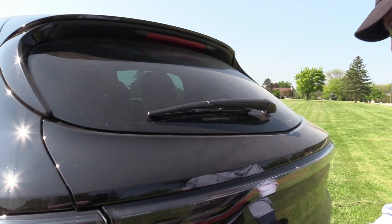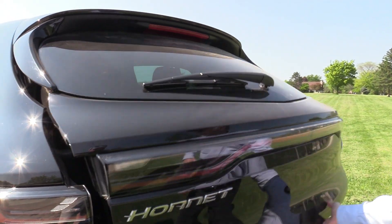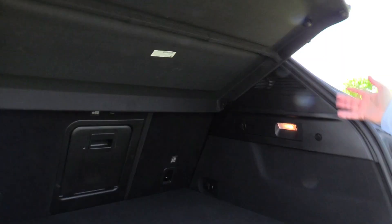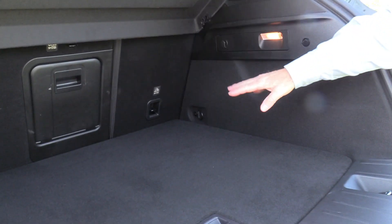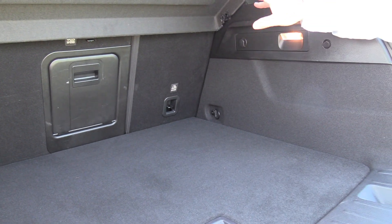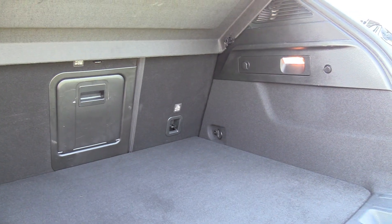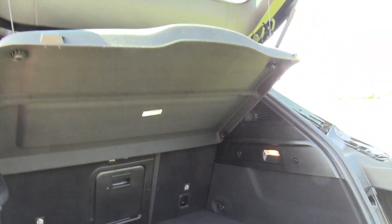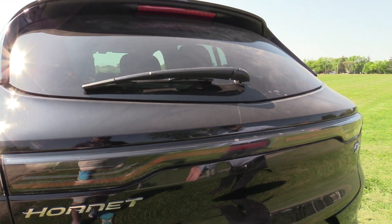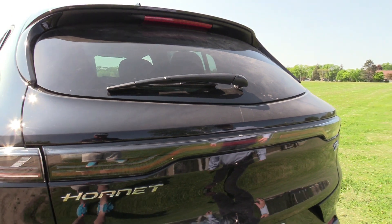Got a wiper, which is always good. It does not have a power hatch — I actually have to lift it, but not hard of course. Decent space in here. We've got a pass-through, and those seats will also flip forward. It's a compact SUV slash crossover, so it's not huge, but it's kind of sporty.